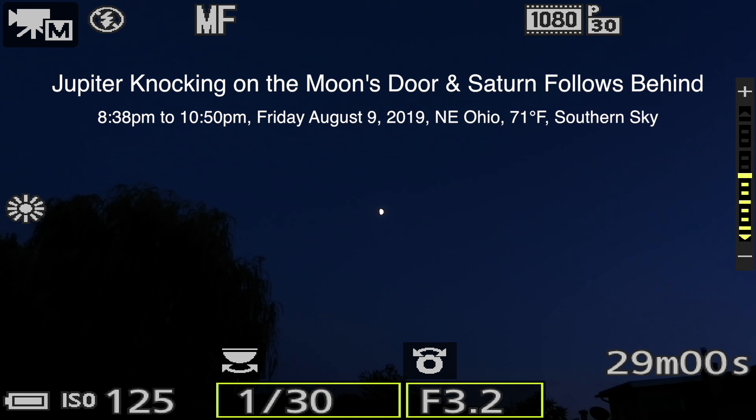Hello there! We got something cool tonight — we have Jupiter and the moon as next-door neighbors in a sense.